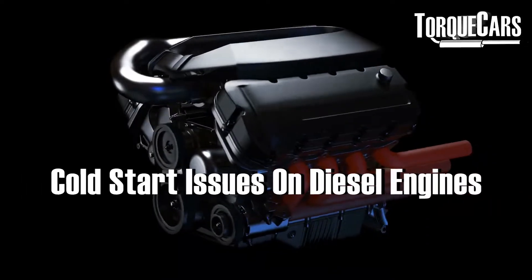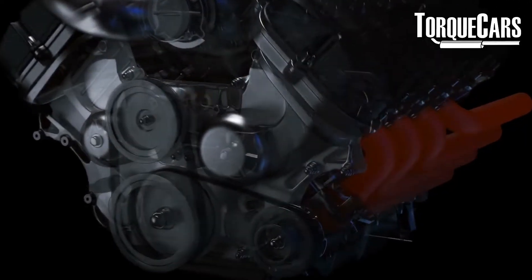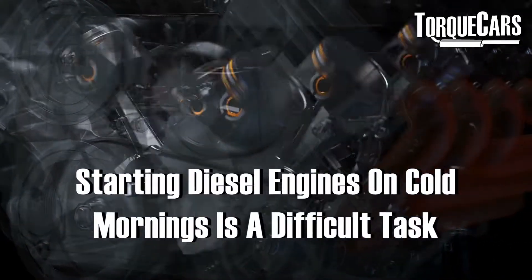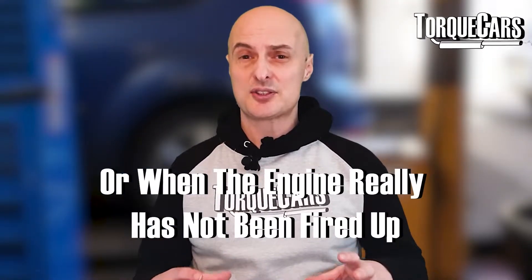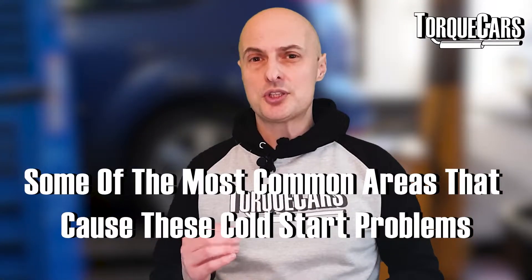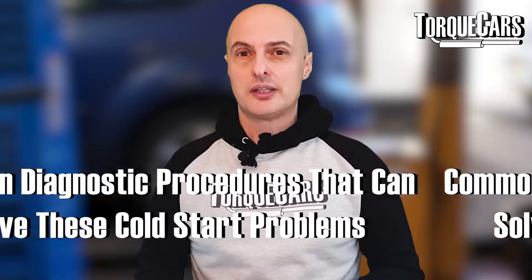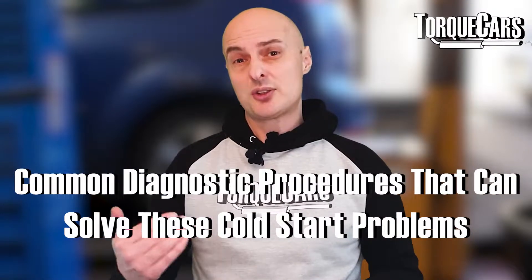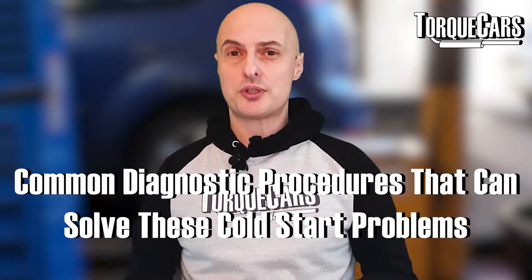In this video we're going to look at cold start issues on diesel engines. A lot of people have diesel motors in their car and report all manner of problems getting them started on cold mornings or when the engine hasn't really been fired up. We're going to look at the most common areas that cause these cold start problems and the common diagnostic procedures to solve them.